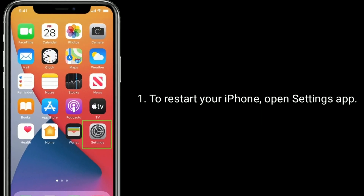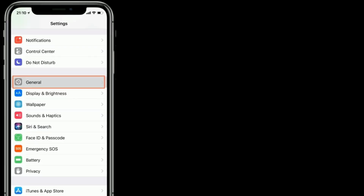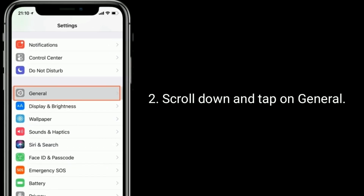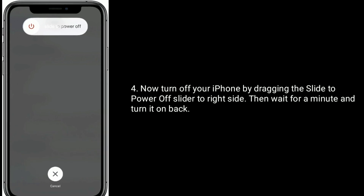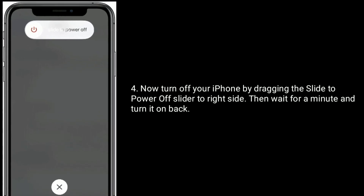To restart your iPhone, open the Settings app, scroll down and tap on General, then tap on Shut Down. Turn off your iPhone by dragging the power off slider to the right side, then wait for a minute and turn it back on.